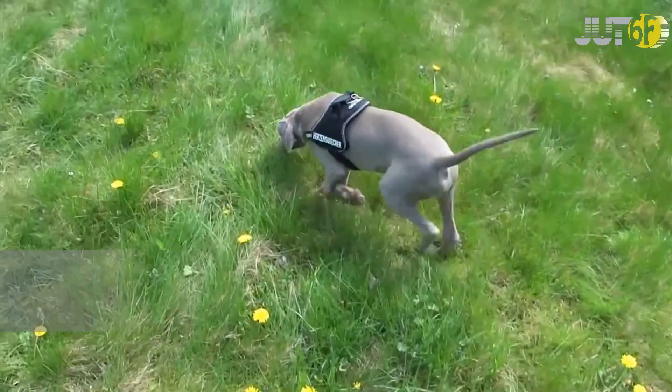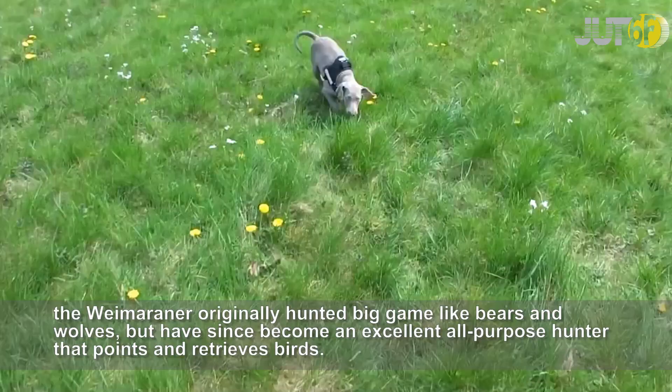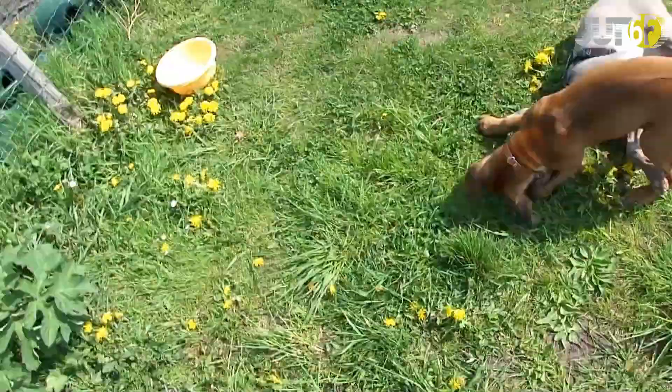The Weimaraner is known for working with great speed, fearlessness, and endurance when on the hunt. The breed originally hunted big game like bears and wolves, but has since become an excellent all-purpose hunter that points and retrieves birds. They are also devoted to their families and have strong protective instincts.